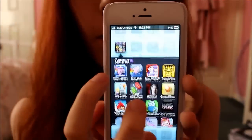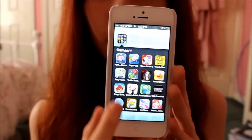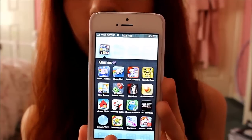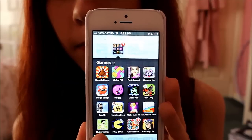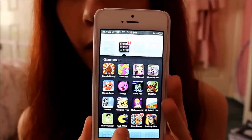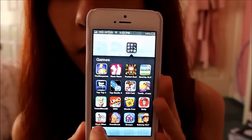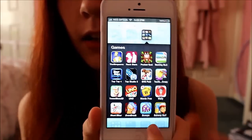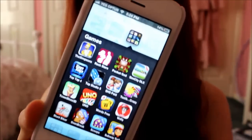Then we have Games — just assorted games. I don't even play half of these but there are lots and lots of games. Subway Surf is probably the game I'm playing the most at the moment, but I always go through phases, so soon I'll be addicted to a different game.